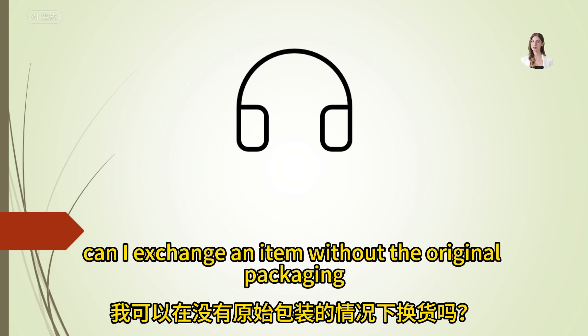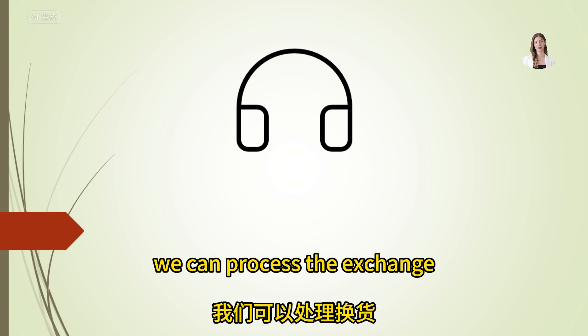Can I exchange an item without the original packaging? As long as you have the receipt, we can process the exchange.